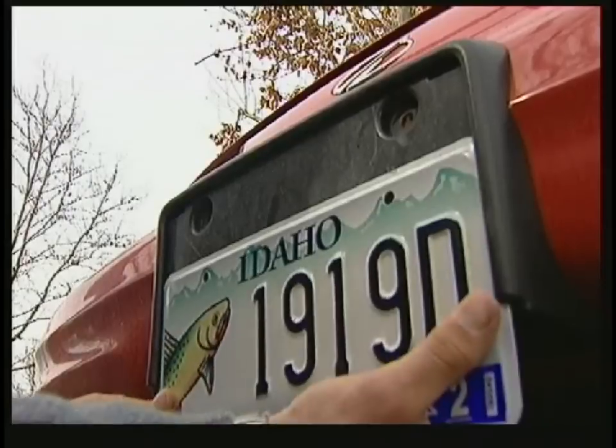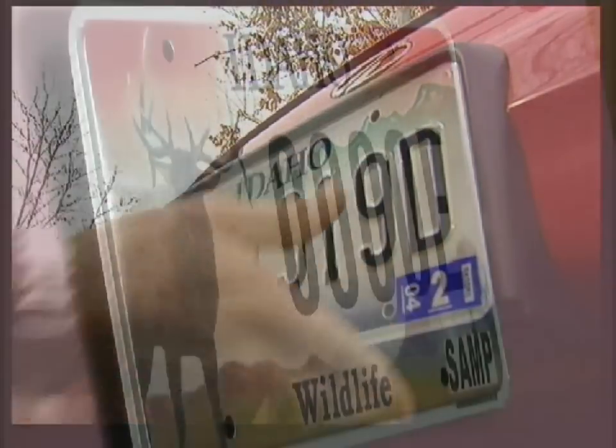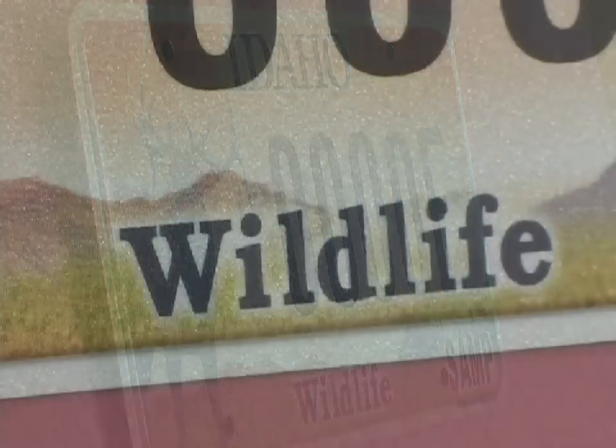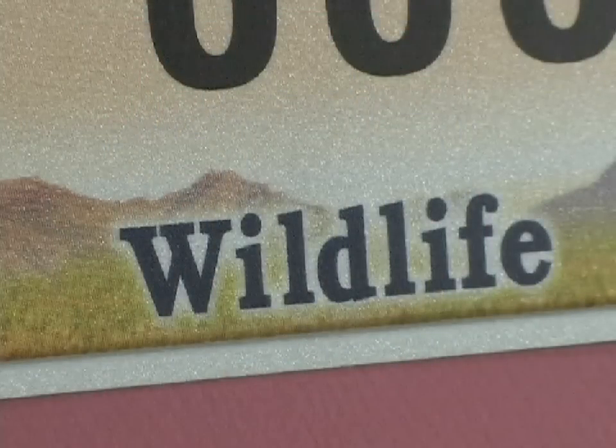Along with the bluebird and cutthroat trout, the elk plate is the primary funding source for the state's non-game and endangered wildlife programs. That program is responsible for the conservation of all those species in the state that we don't hunt or fish, which is by far the majority.